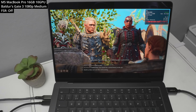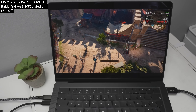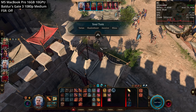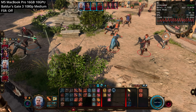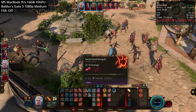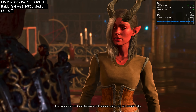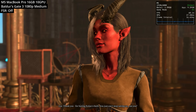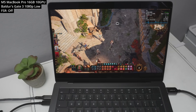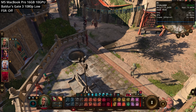Next up is Baldur's Gate 3, which has a native Mac port and has always struggled a bit on the base M4 chip. With 16GB of RAM minimum, this really helps in the Act 3 area, which has been notorious for performance issues on Mac. Running at 1080p medium graphics preset even with FSR turned off, this is extremely playable — even in the lower city with hundreds of NPCs. In internal areas like a tower, we're getting over 50 FPS, and with the low preset we're close to hitting 60 FPS. You can also enable FSR 1.0 for upscaling, though Baldur's Gate 3 doesn't have FSR 2 or 3 yet.